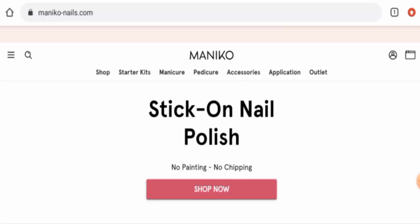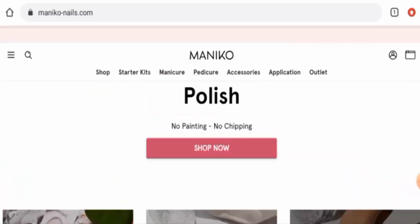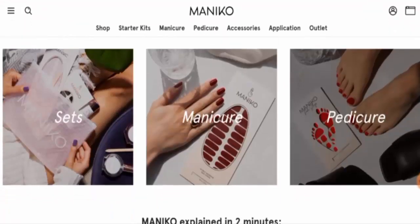People from Germany are very interested to know about this site, so today we will discuss the complete details of this website and we will also talk about the legitimacy of the site. First, we will check the website type and the products they offer to customers. This is an e-commerce site which offers nail products — they offer nail polish, nail accessories, manicure products, starter kits, and many more.